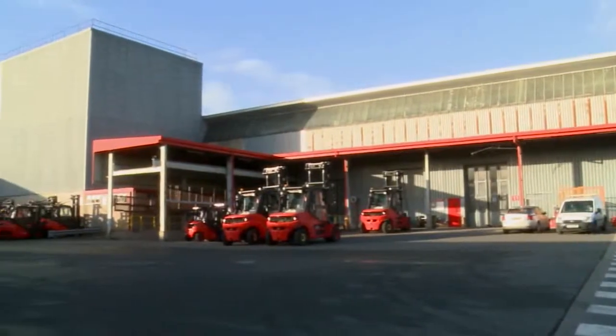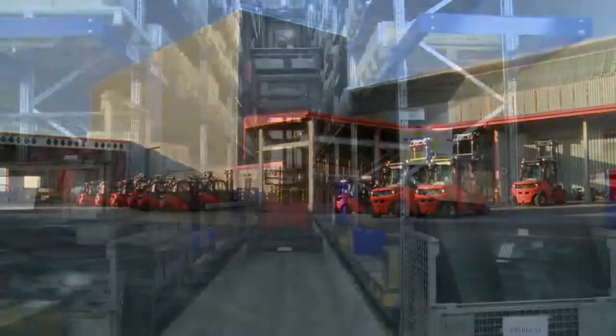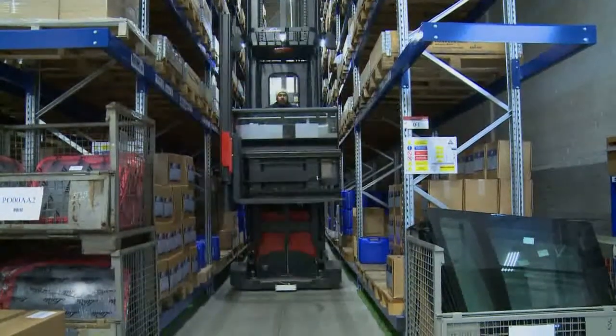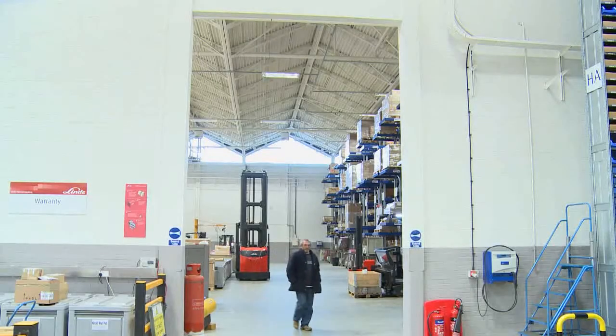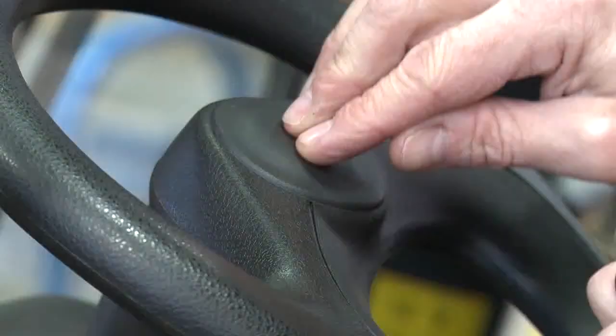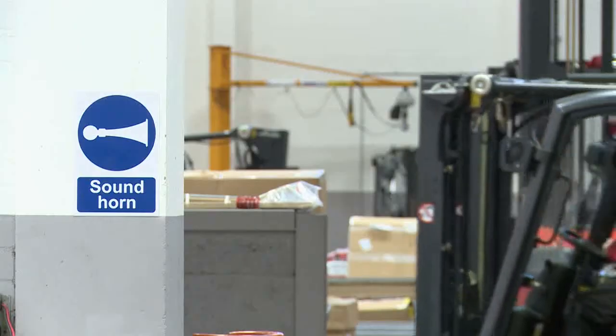At a glance a warehouse could appear to be quite a safe place of work. Goods are brought in, shelved and simply taken away when needed. What could go wrong? Warn others of your approach by sounding your horn, ideally three short blasts, to attract attention, especially when approaching corners or doorways.